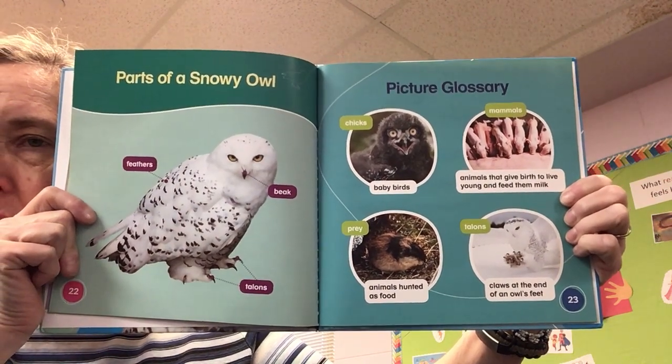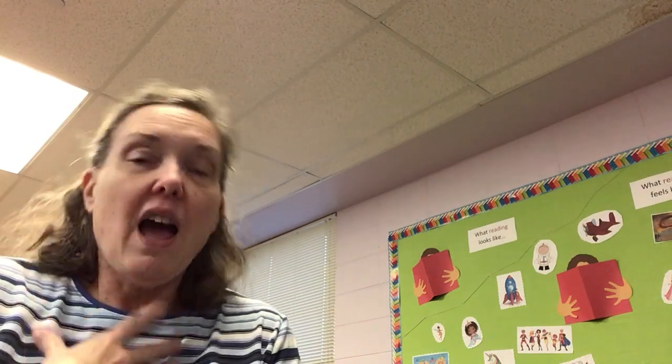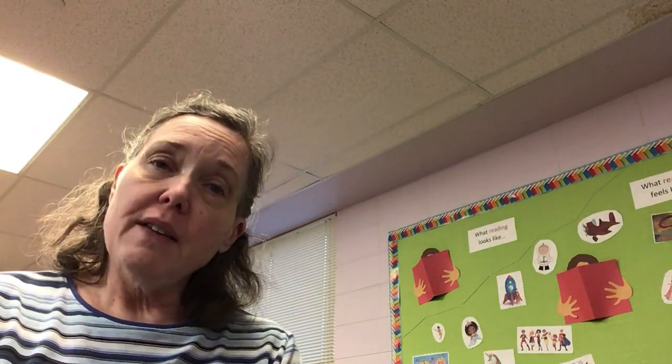So there we go. I think they're a very pretty owl, and of course being a Harry Potter fan, I like it even more. So that's it for tonight. Good night, sleep tight, and happy dreams. Bye now.